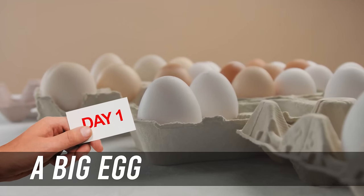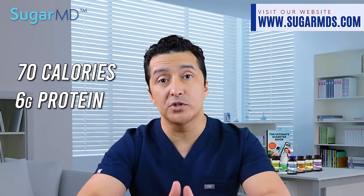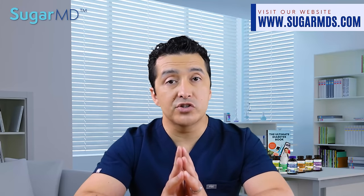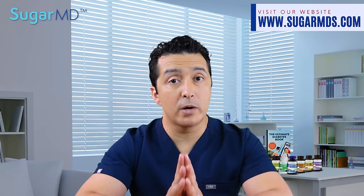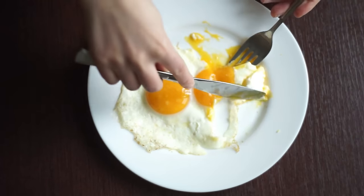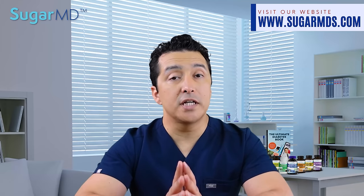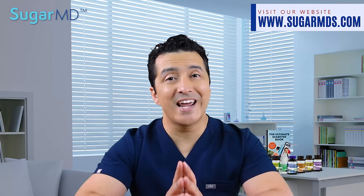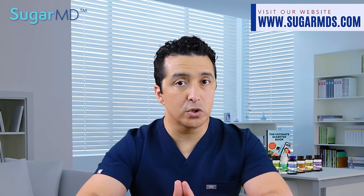Now, a big egg only has 70 calories and 6 grams of protein — that will be your first day. It is calorie efficient, protein rich, and one egg has less than 1 gram of carbohydrates. If you ate 2 eggs a day as part of your high protein diet, it can actually lower your fasting blood sugars and your A1C levels, which is an indicator for long-term blood sugar control.